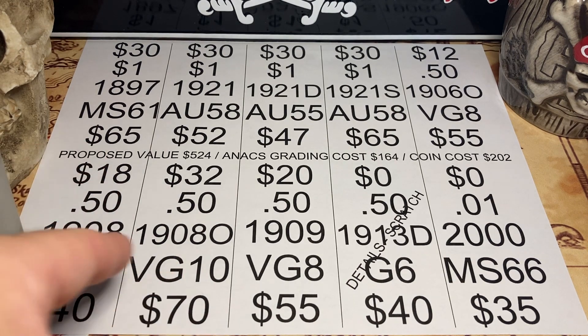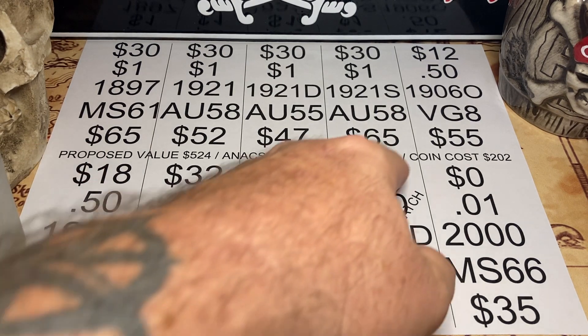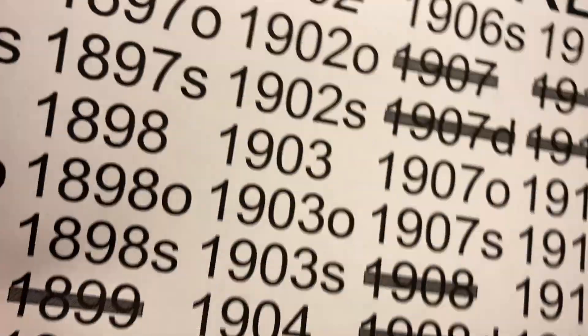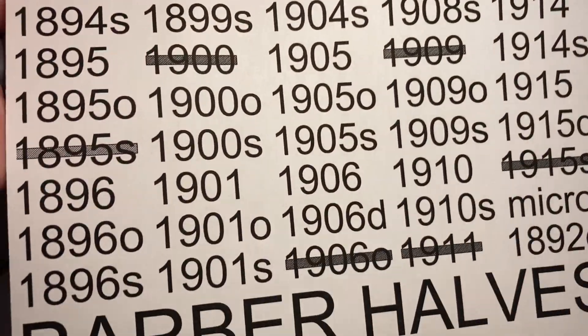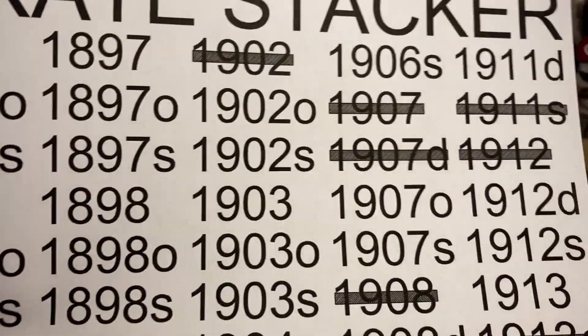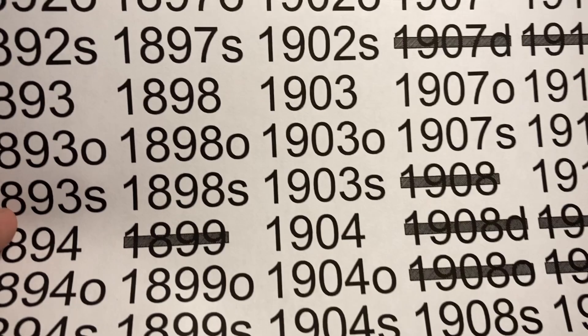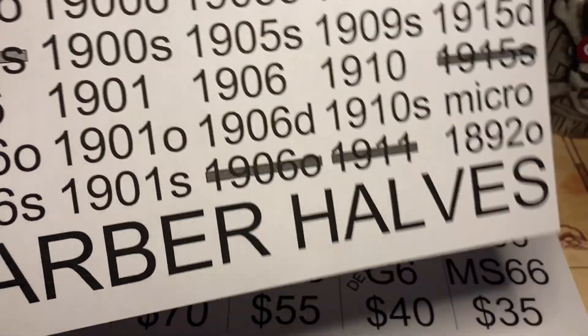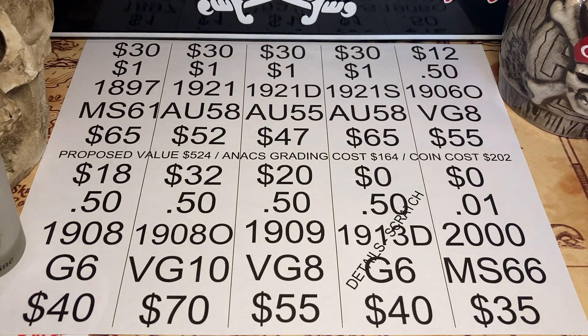Now some of you guys are like, why do you keep grading all these barber halves? I have a plan. I'm not going to get into it tonight, but it involves getting one of every barber half. And as you can see by the little black lines, Pirate's got a long, long, long way to go.